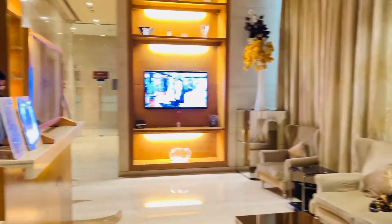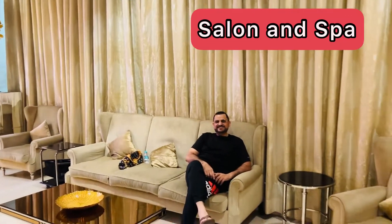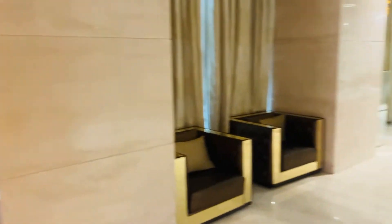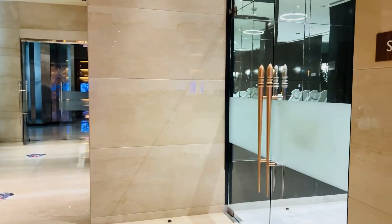This is the salon, so if you need to get anything done, the spa is here as well. As you can see, this person is getting ready for his first Ayurvedic massage.